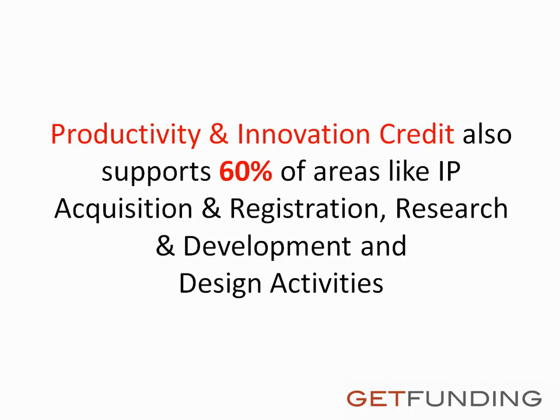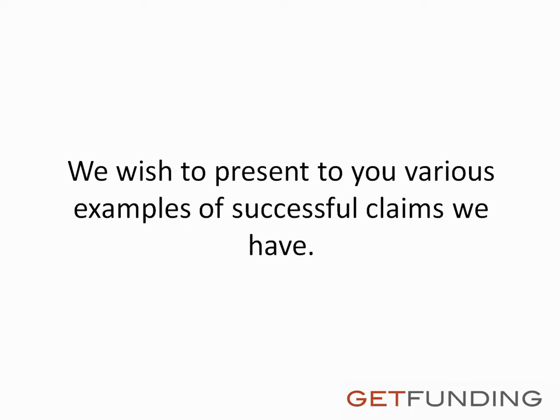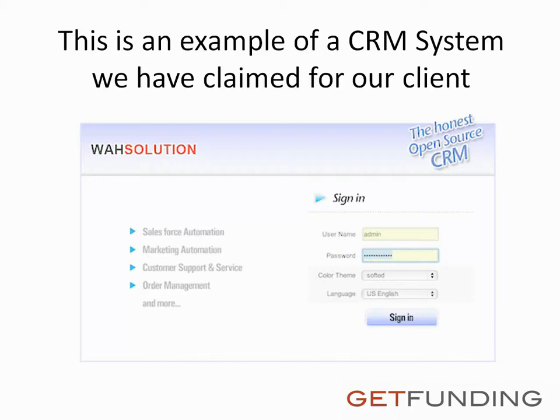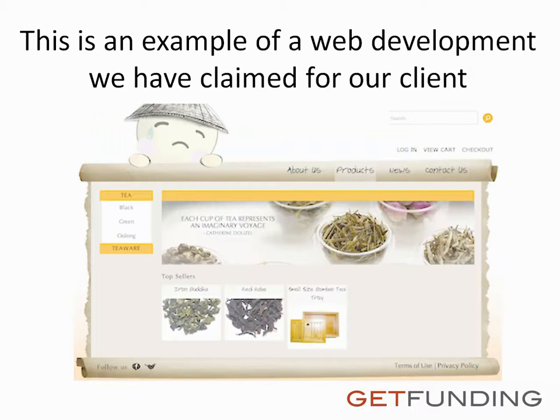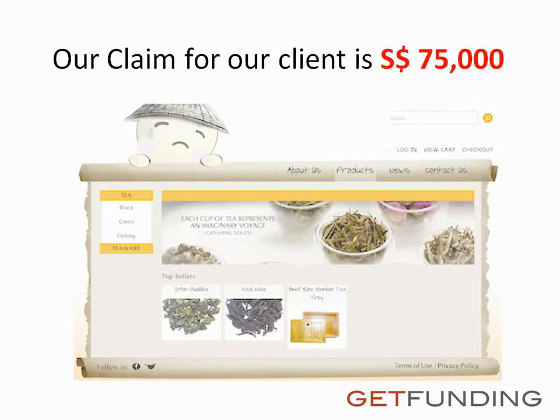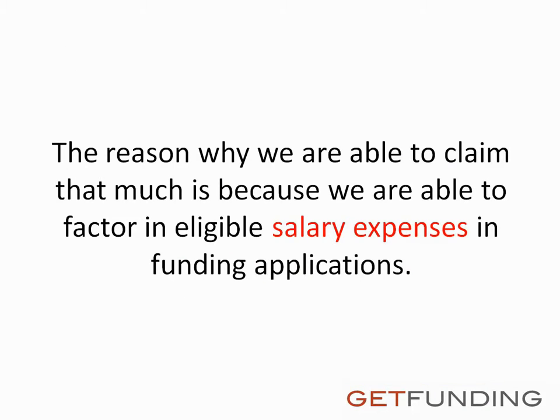Productivity and Innovation Credit also supports 60% of areas like IP acquisition and registration, research and development, and design activities. We wish to present to you various examples of successful claims we have. This is an example of a CRM system we have claimed for our client — our claim for our client is $19,200 Singapore dollars. The reason we are able to claim that much is because we factor in eligible salary expenses in funding applications.